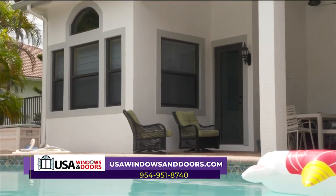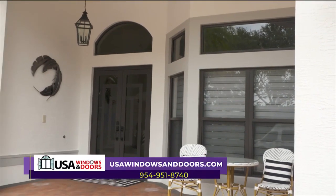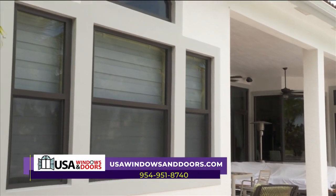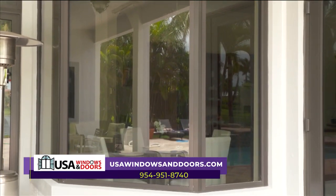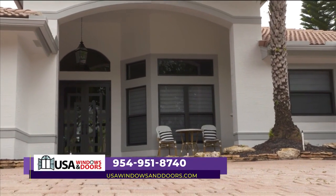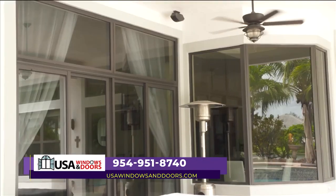Every situation and every house is different. We'll send our professional consultant out to talk with you. That free estimate is not just about getting a price — it's also to find out what your needs are. Here at USA Windows and Doors, we're about solutions. You want to make sure you're protected in that next hurricane, but what about every single day? Energy efficiency? Intruder protection? We're going to ask you some basic questions and provide you a solution. Check us out at USAWindowsAndDoors.com.